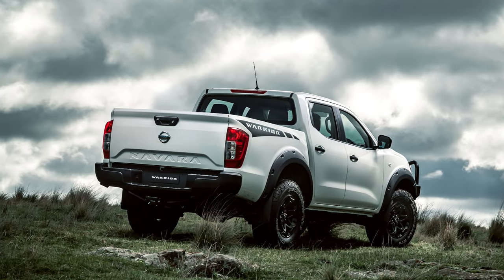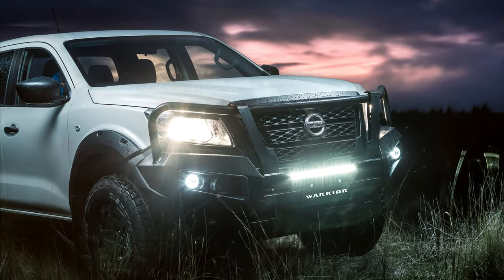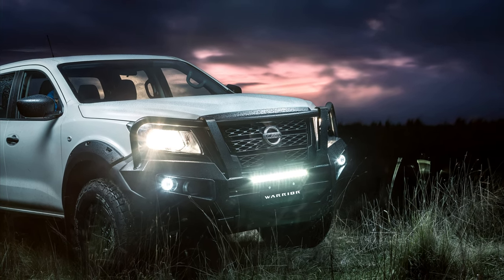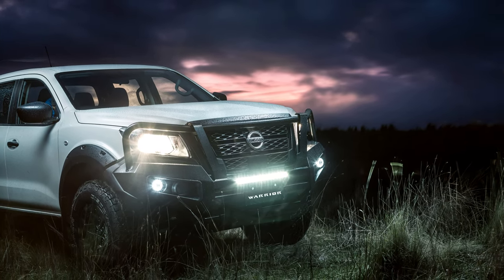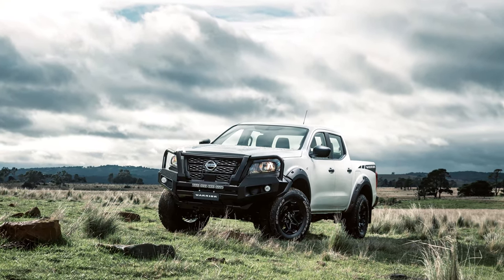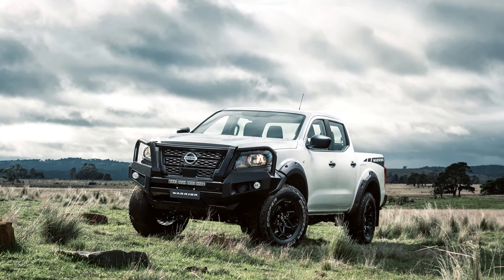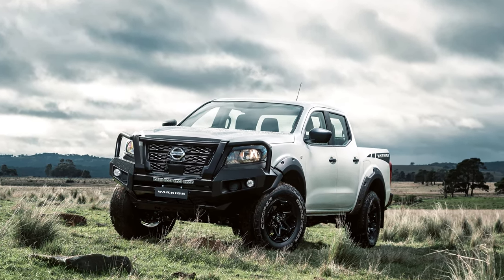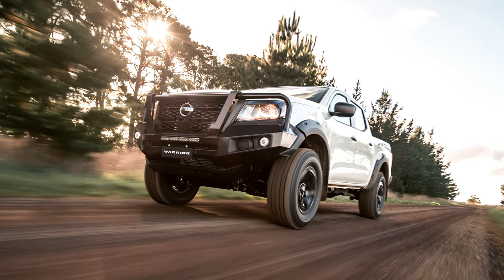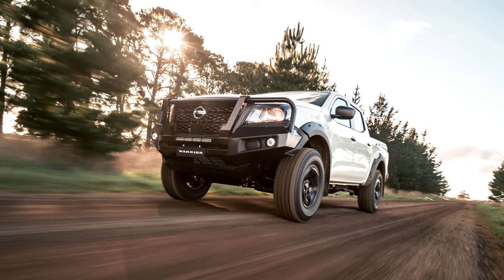But is it truly the ultimate? That depends on your needs and budget. If you're a hardcore off-road enthusiast, you might find its capabilities outmatched by dedicated rock crawlers. And if city driving is your primary concern, other SUVs might offer better fuel economy or luxury features. Ultimately, the 2024 Nissan Navara is a compelling choice for the adventurous soul who values both rugged performance and everyday practicality. It's a capable companion for your next wilderness escape and a comfortable chariot for the daily grind.